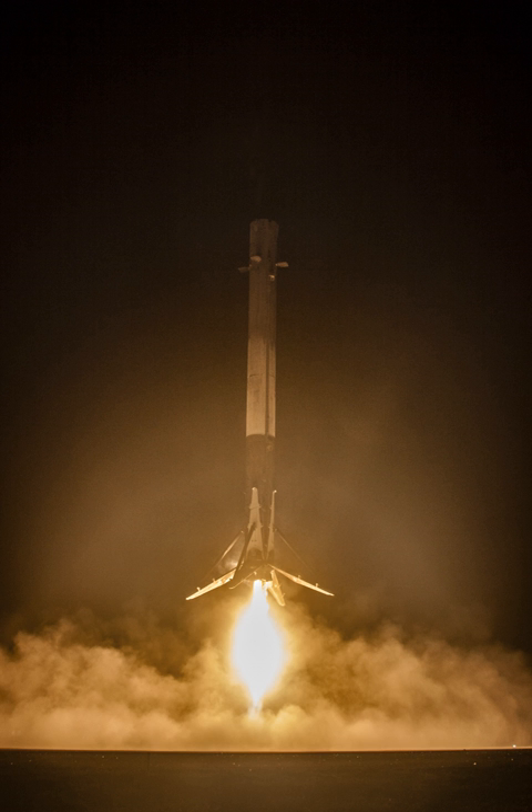As of 2014, the Falcon 9 V1.1 rocket was designed with about 30% more capacity than its official payload specifications. The additional performance was reserved for SpaceX to perform first-stage re-entry and landing tests while still achieving the specified orbital payload delivery for customers. To achieve the full economic benefit, reuse must be both rapid and complete, without the long and costly refurbishment period that plagued earlier attempts at reusable launch vehicles.